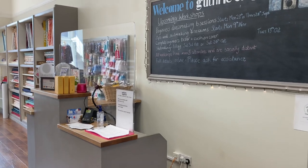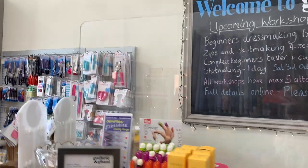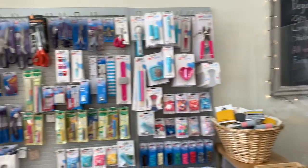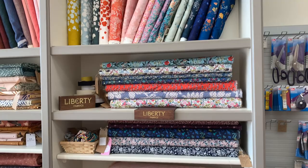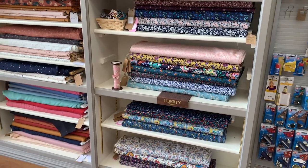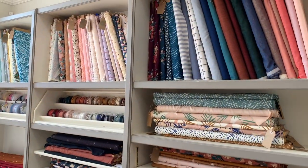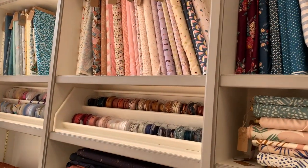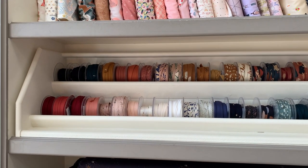Another COVID-secure measure: we've got screens around the till point — they're quite subtle and don't look too intrusive. We've also started doing workshops and we've got some of them up on the board. Over here that's all of our Nani Iro double gauze fabrics, and then all of our Liberty fabrics — we've got new ones for autumn/winter 2021. Then all of our Atelier Brunette fabrics, some really nice quilting cottons at the top — great for mask-making — and a beautiful range of all the Atelier Brunette bindings. We've got viscose ones and some cotton double gauze ones too.